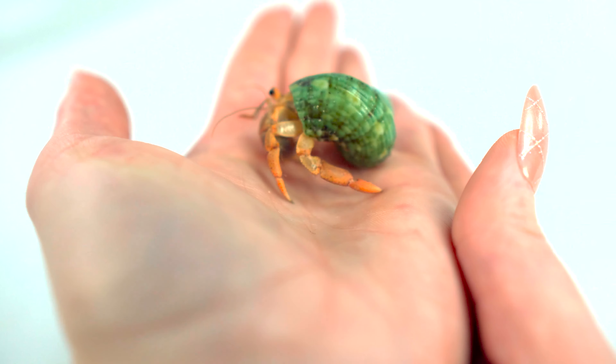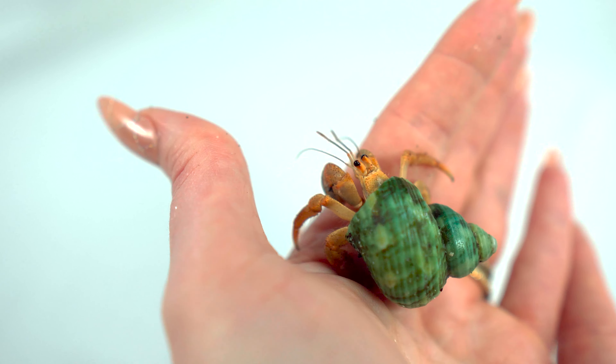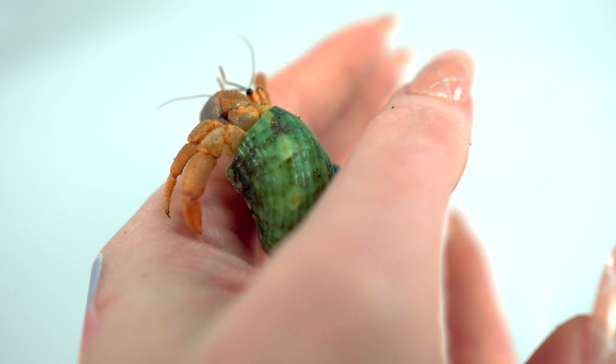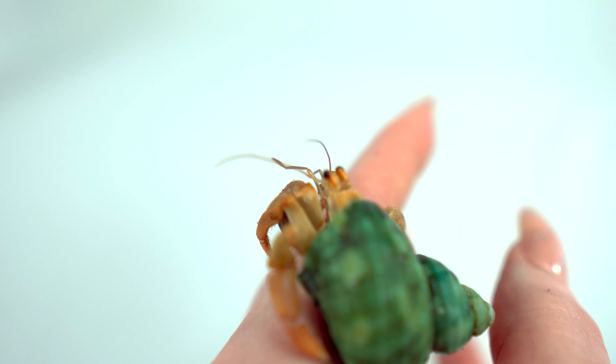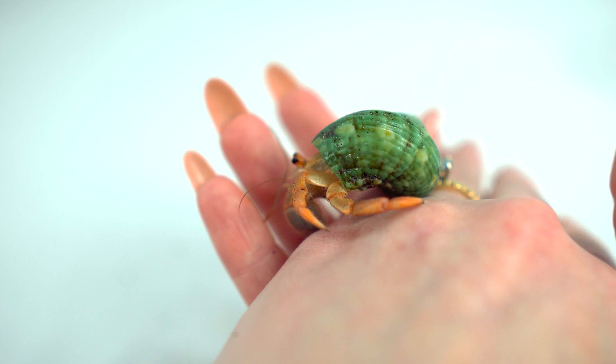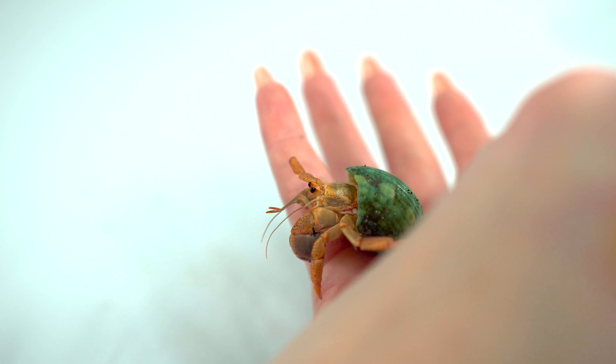He's really friendly and he likes to be held. He's just using my hand to climb — he's never really tried to pinch before. I hold all of my crabs like this. He's very friendly and he likes human interaction.